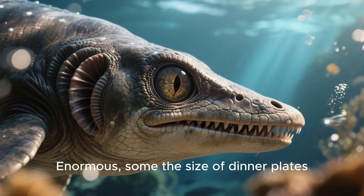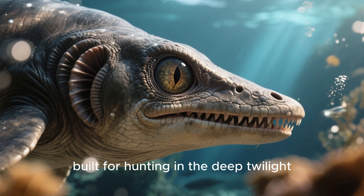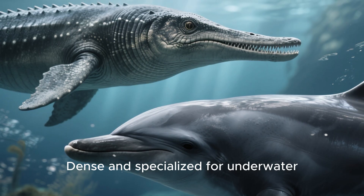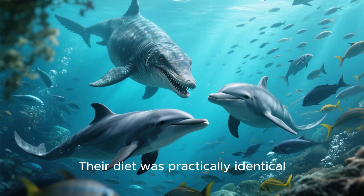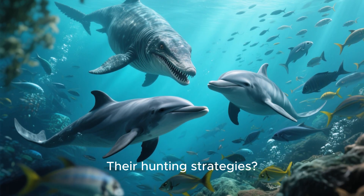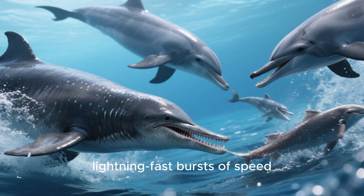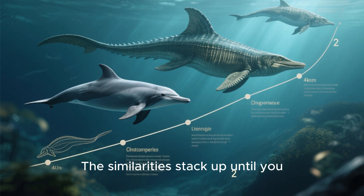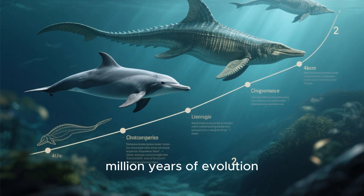Their eyes? Enormous — some the size of dinner plates, built for hunting in the deep twilight zone where sunlight fades. Their ears? Dense and specialized for underwater hearing, just like dolphins. Their diet was practically identical: fish, squid, crustaceans. Their hunting strategies? Ambush from the depths, lightning-fast bursts of speed, group hunting behaviors. The similarities stack up until you almost forget they were separated by over 150 million years of evolution.